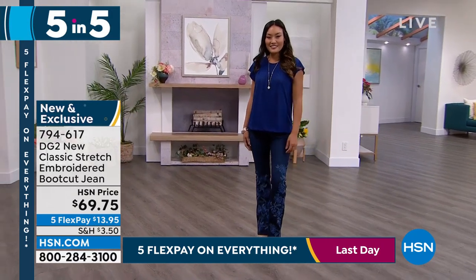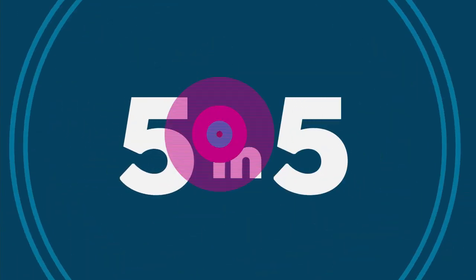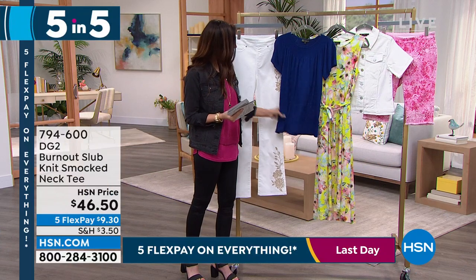You order your true size in classic stretch, extra extra small through 3X. We've got a brand new top — this is a burnout slub knit tee. Look how cute that is with all of that shirring up on top.